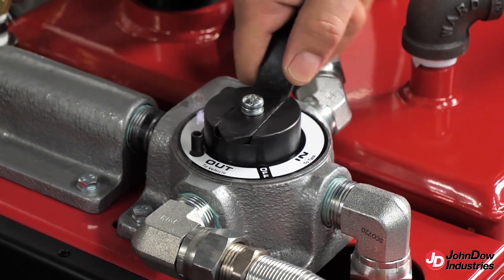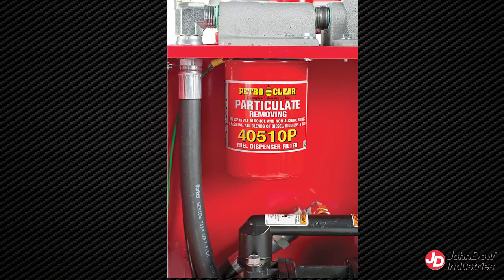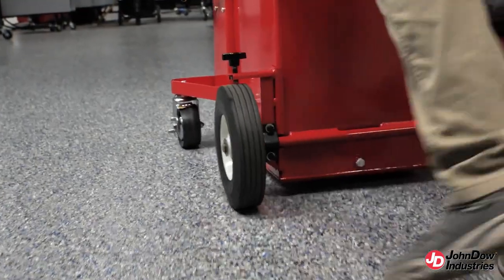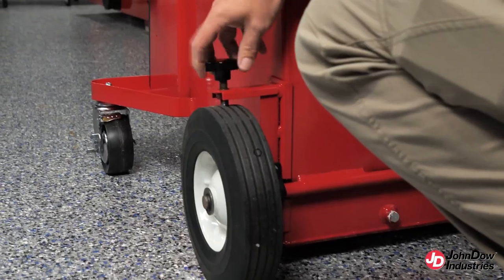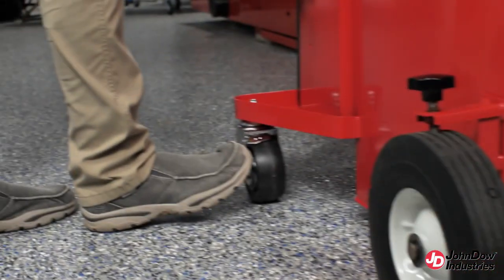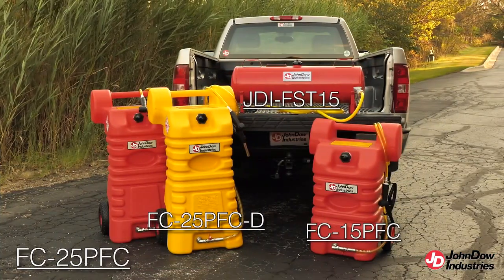These models share several features, including a four-way directional valve to easily control the direction of fuel flow, a deluxe internal filter system, a compact easy-to-move cart, an 8-foot PVC suction discharge hose, and heavy-duty locking rear wheels and locking front casters.